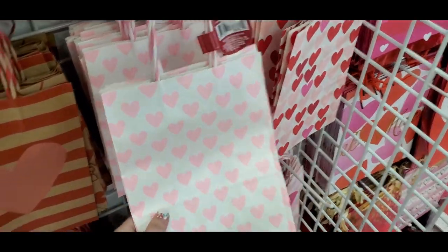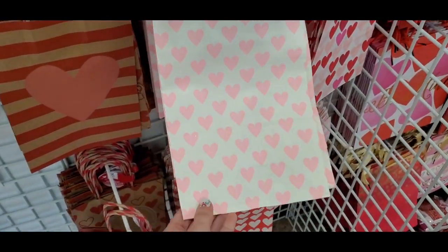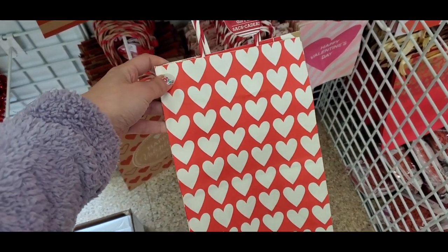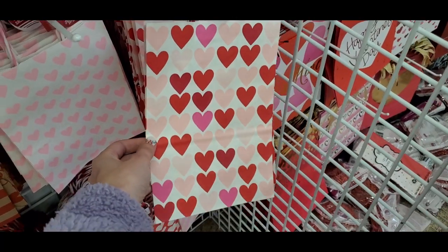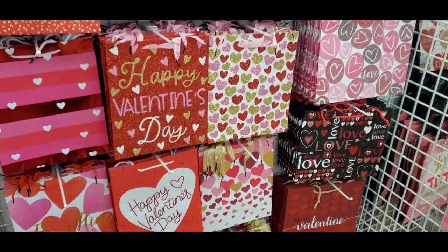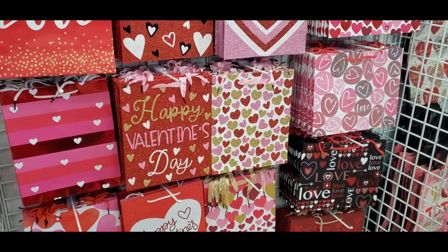They have really cute bags. I loved the pink and white hearts — they also had that in red and white. These are so fun, and they had these multi-color heart bags which were like a paper bag. Then there were some more cute little Valentine's Day bags I wanted to share.